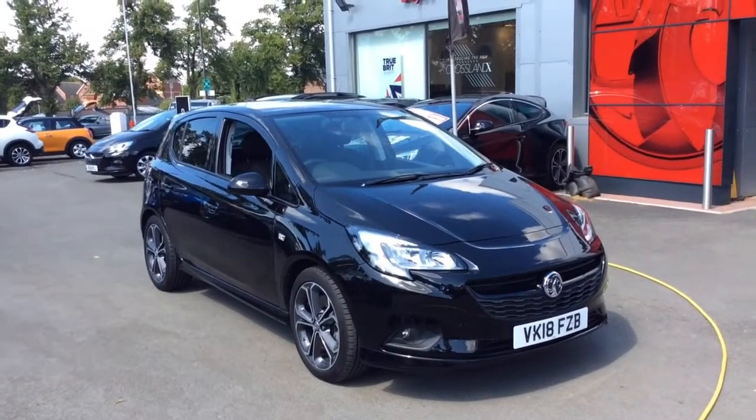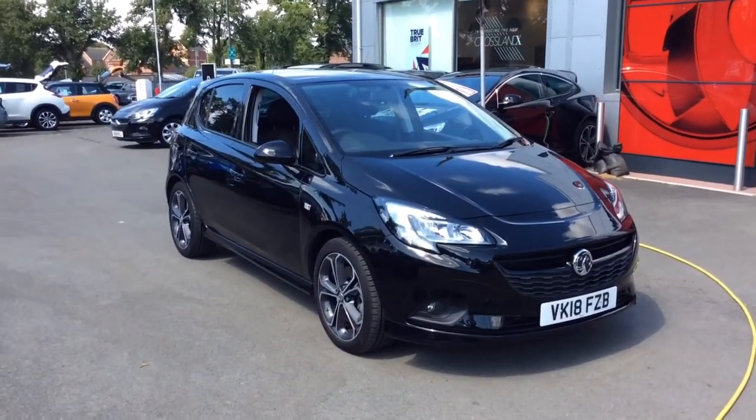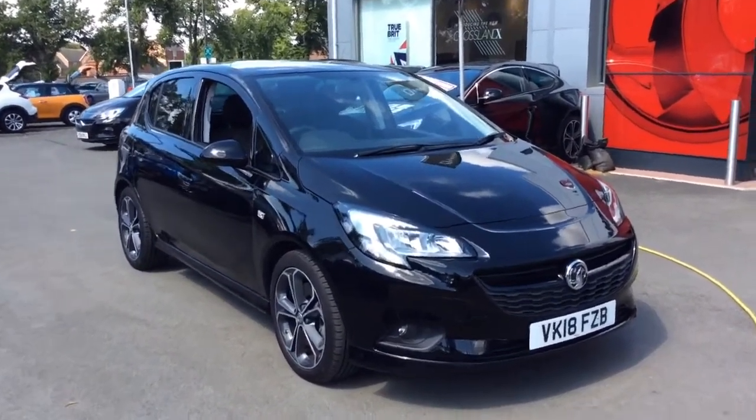Welcome to Bayless Vauxhall. Today we are viewing a Network Q approved 18 plate 1.4 litre Vauxhall Corsa Black Edition. This vehicle is an ex-demonstrator.